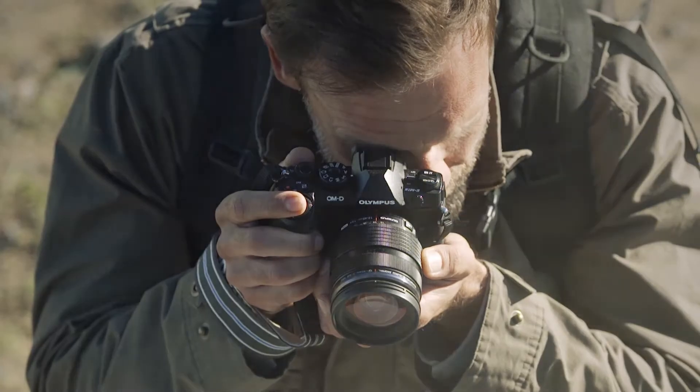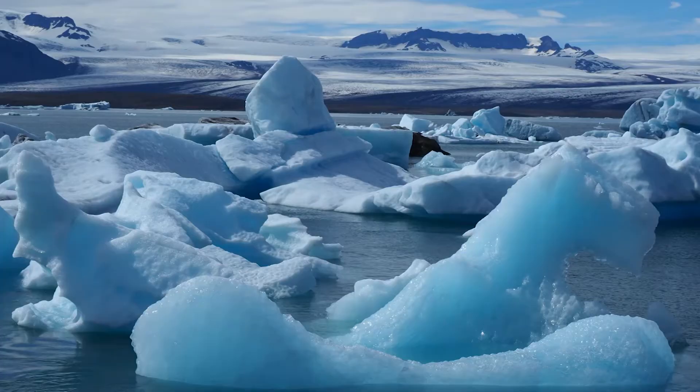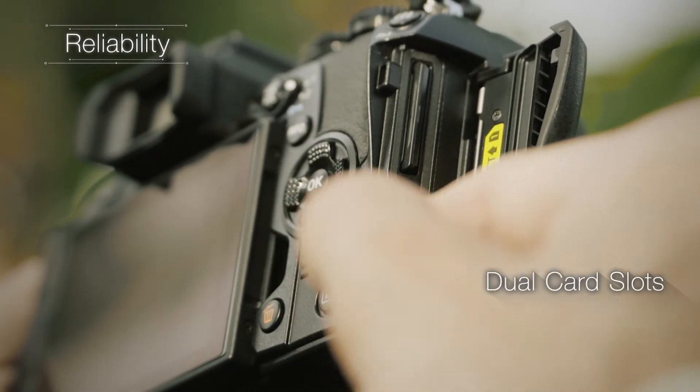How is all of this amazing technology achieved so seamlessly? The speed and processing power of the E-M1 Mark II is all thanks to the dual quad-core processors, which not only enable you to shoot in 4K resolution, but also allow your images to be captured in uncompressed raw format for post-production editing. And with the addition of dual SD card slots, you can shoot video on one card and stills on another for easier workflow, or if you fill one card, your images will automatically save to the second card.